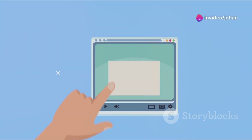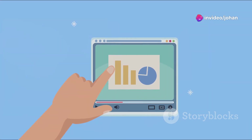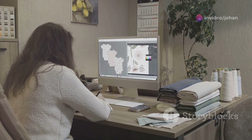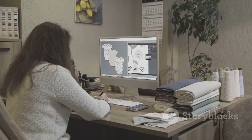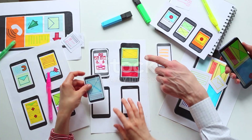Canva offers thousands of customisable templates for everything from social posts to business cards. Just pick a template, add your content and let Canva's AI do the rest. It's like having a design pro in your pocket.